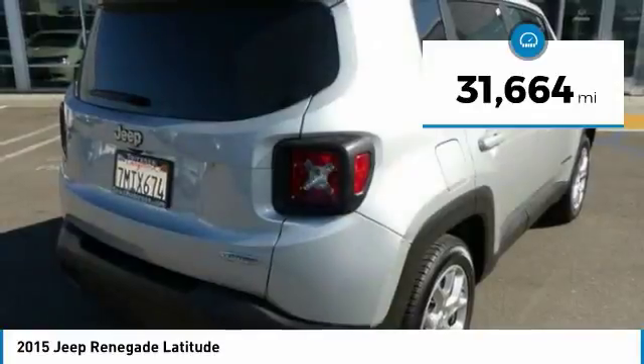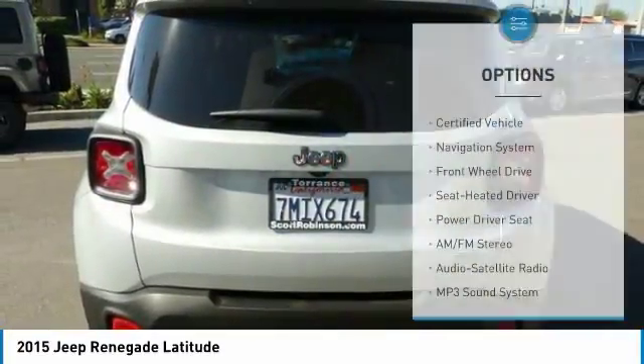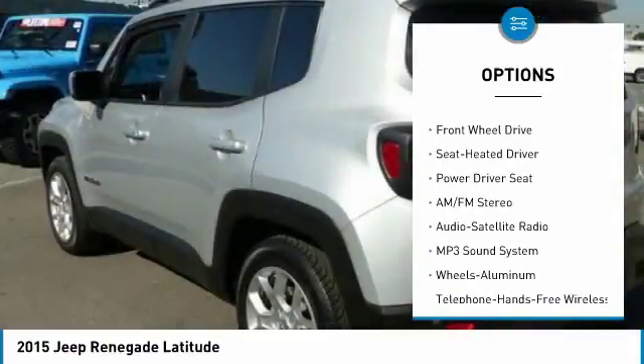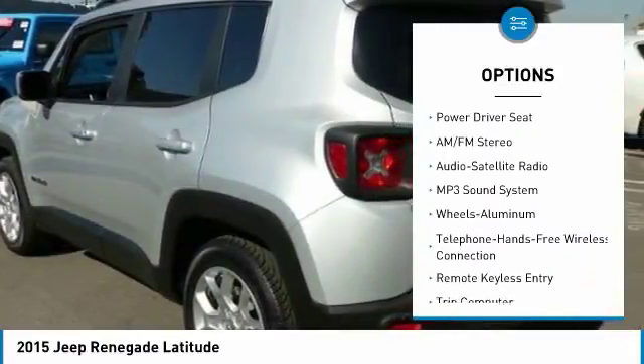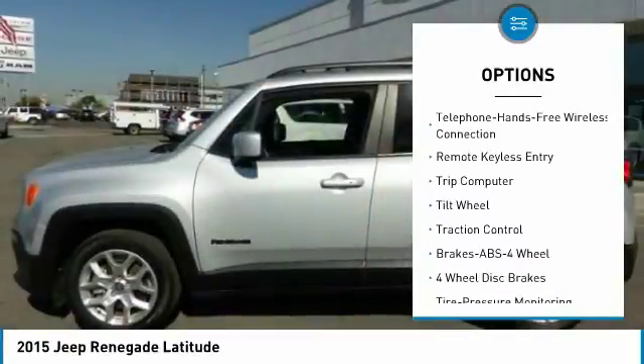This vehicle has less than 35,000 miles. Here are some of this vehicle's great options: navigation system, anti-lock braking system, traction control, air conditioning, and Bluetooth wireless data link for hands-free phone.